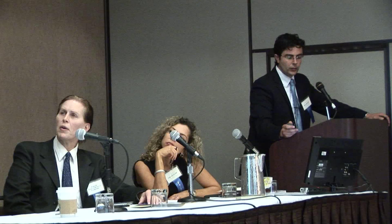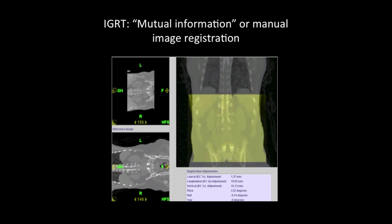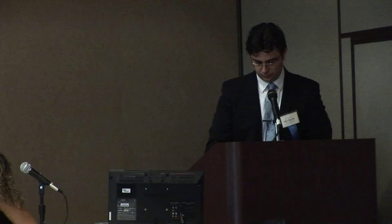Tomotherapy is based on a slip-ring technology. Before the treatment is delivered, a megavolt CT scan is acquired in the region of interest, and then by using mutual information software or manual image registration, image guidance is performed. After the IGRT image guidance procedure, IMRT is delivered, resulting in a very high conformal dose distribution, obtained thanks to a special multi-leaf collimator which remains closed for the majority of the delivery time.